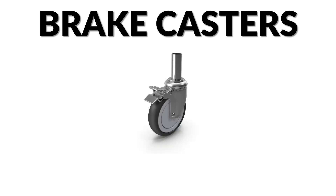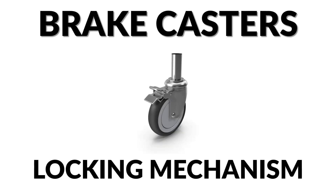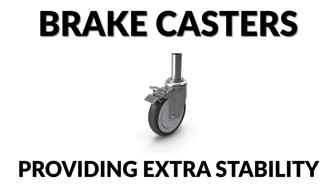As the name suggests, brake casters have a locking mechanism that can stop both the wheel and the swivel motion, providing extra stability.